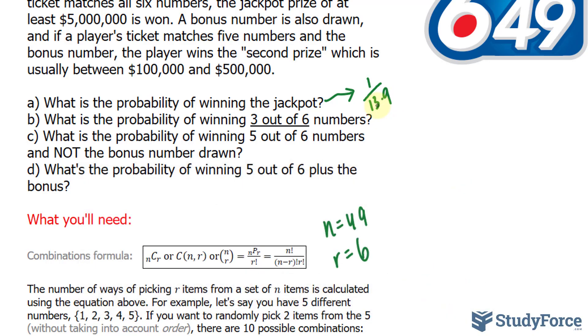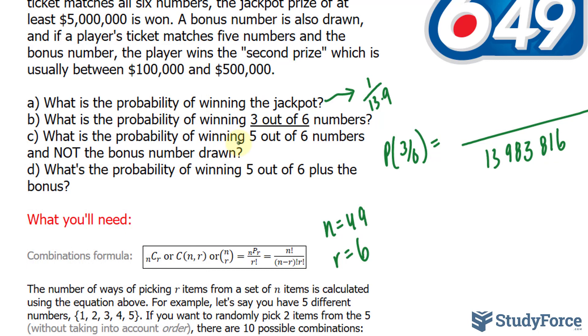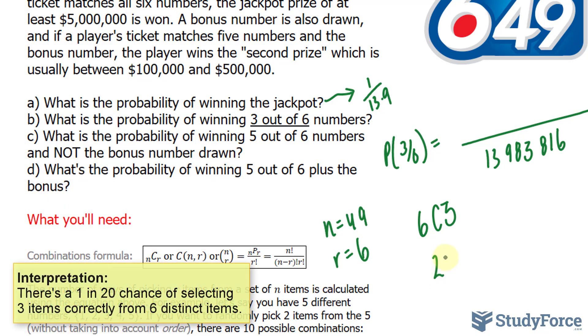Now of course, there are always more prizes to be won. In question B, we're curious about what happens if you get three out of the six numbers. To find that probability, we use the same formula. The denominator is the total number of combinations: 13,983,816. We need to find how many three-of-six combinations exist. You are choosing six numbers, and only three are correct — so six choose three. Using the calculator, 6C3 equals 20, meaning there are 20 ways to choose three correct numbers from your six.